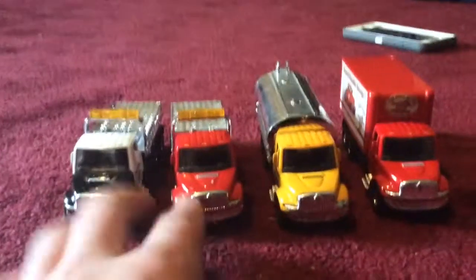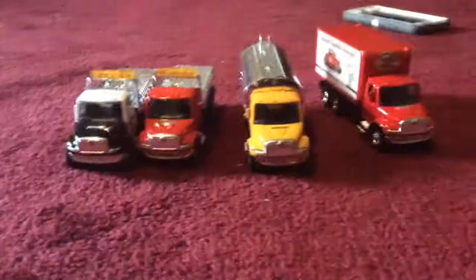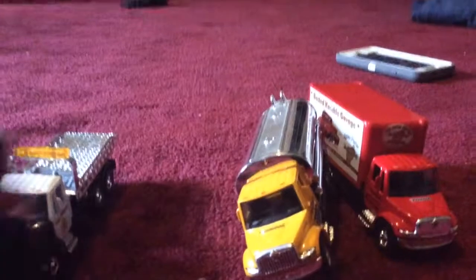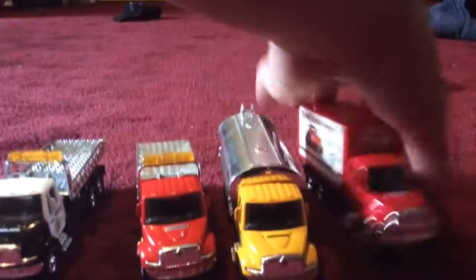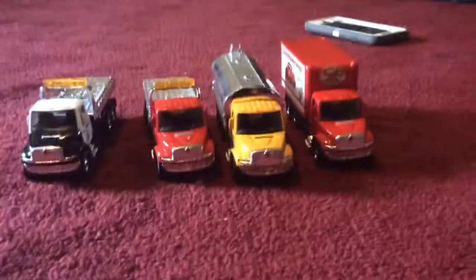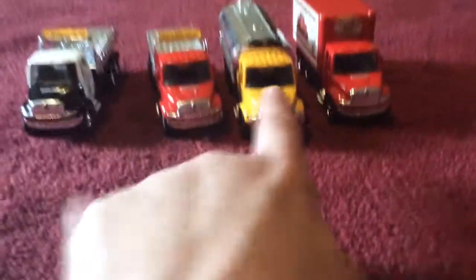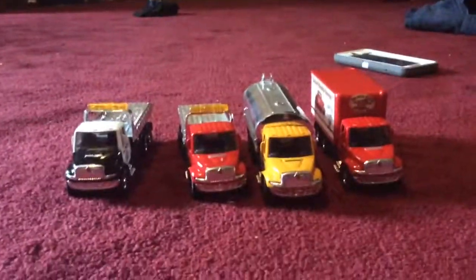They all have the same hoods, fronts, headlights, and rearview mirrors. The only differences are these two have flatbeds, this one has a back to store something, and this one has a tanker for oil. They all have the same wheels and the same back headlights. Two of them are red, one's yellow, and one's black and white. That's it — I hope you enjoyed this video, thank you for watching, bye!